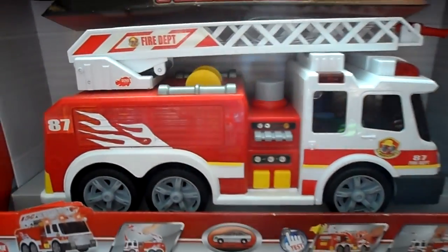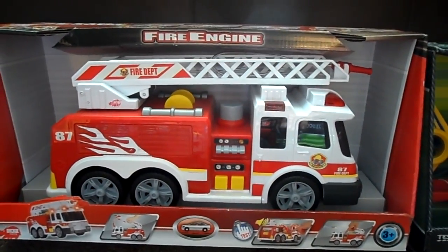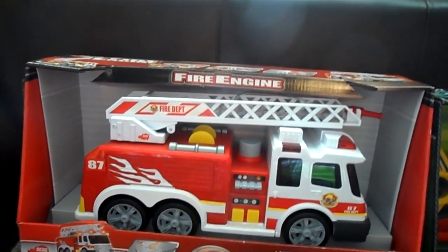All these toys are available on our eBay shop. Click the link below or just Google MG Tracey and look for our eBay shop.